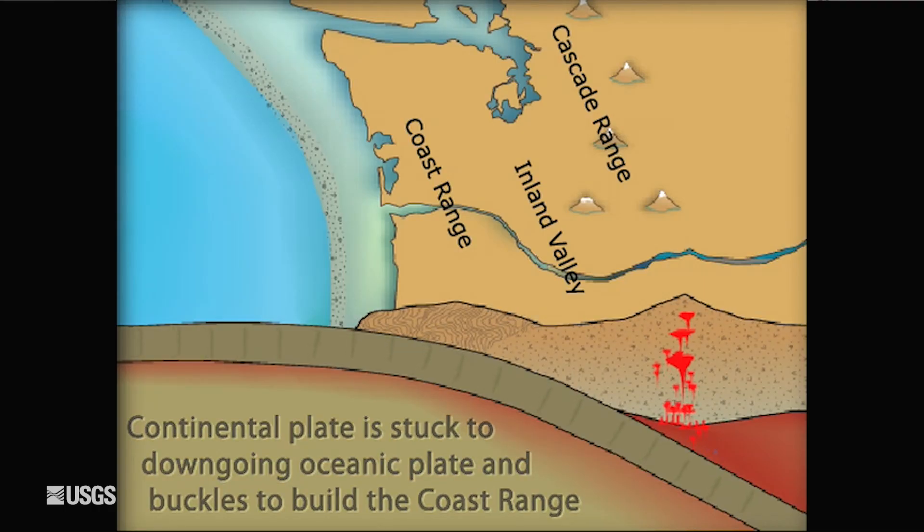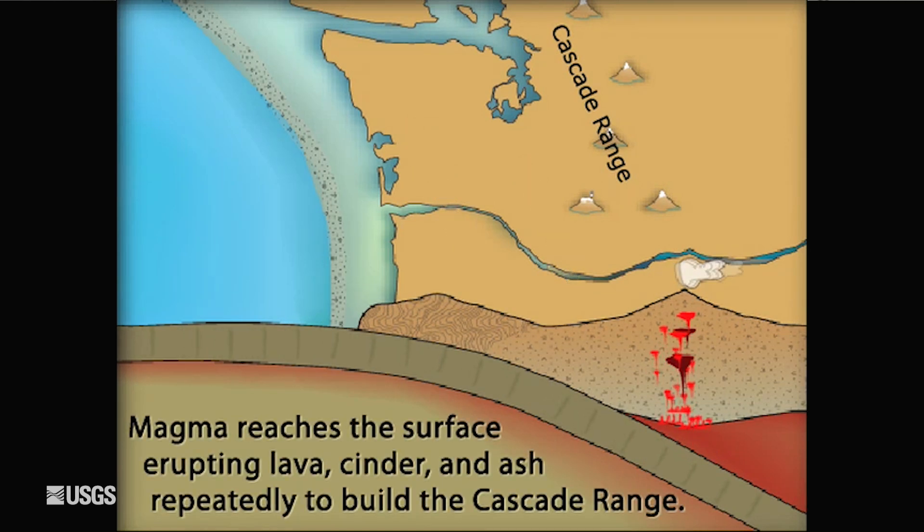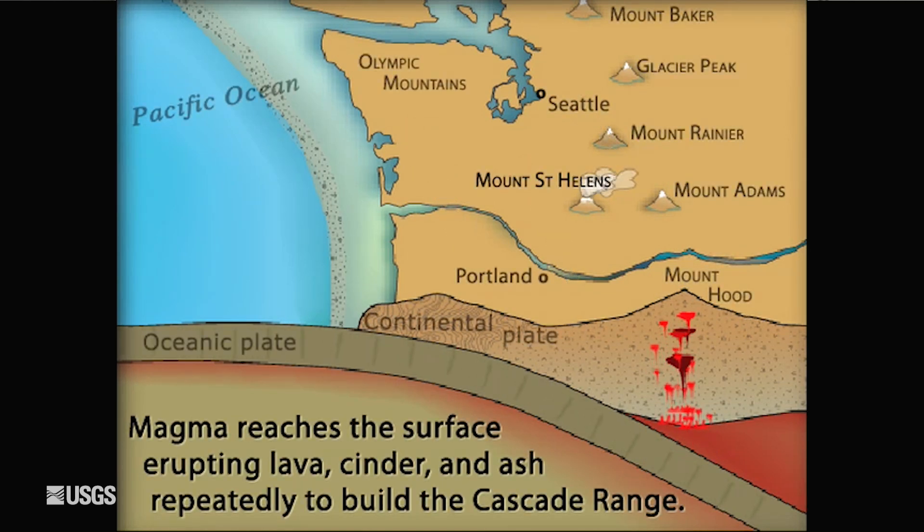At Mount St. Helens, there are two plates that are interacting. The Pacific plate is diving down beneath the North American plate. That generates magma that feeds the Cascades.